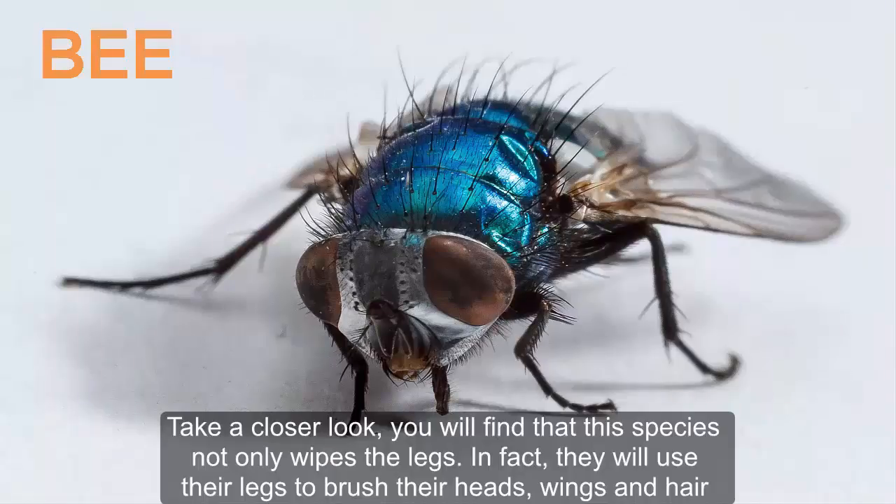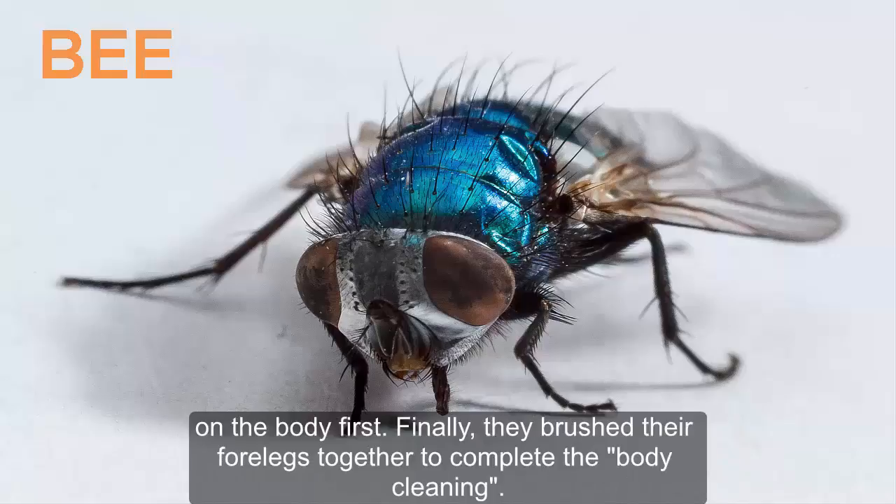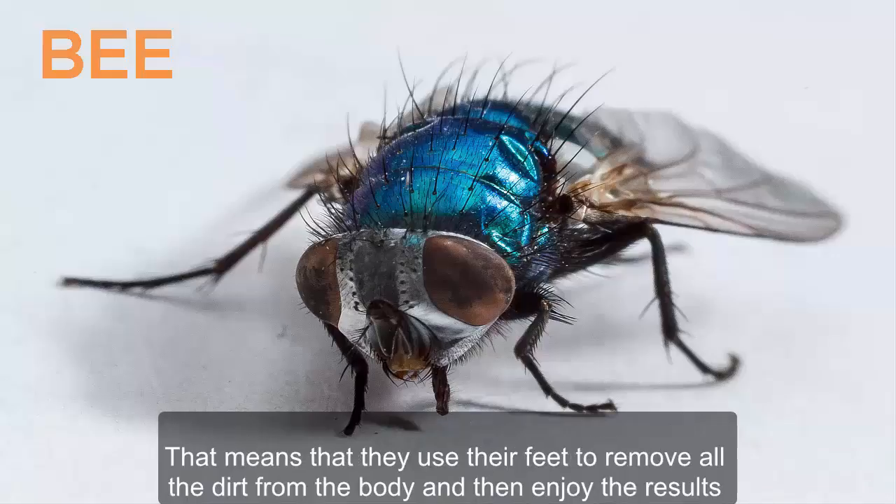Taking a closer look, you will find that this species not only wipes its legs — in fact, they will use their legs to brush their heads, wings, and body hair first. Finally, they brush their forelegs together to complete the body cleaning. That means they use their feet to remove all the dirt from the body.